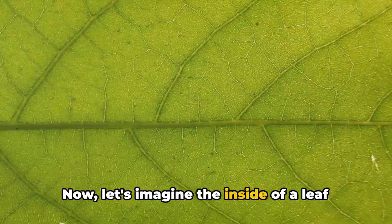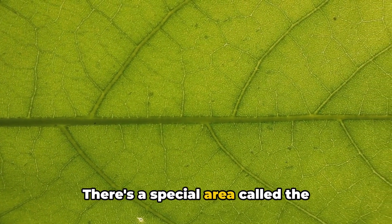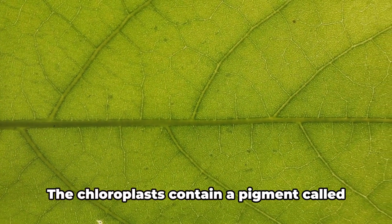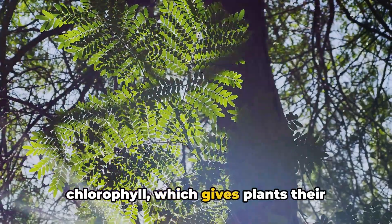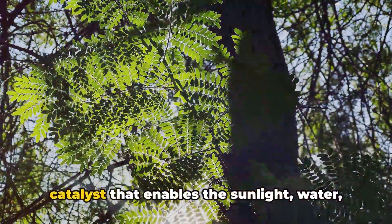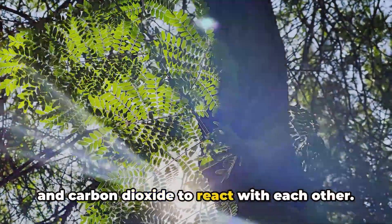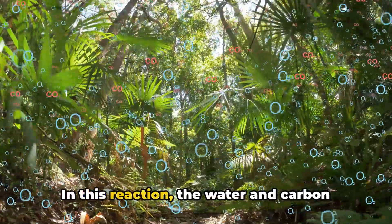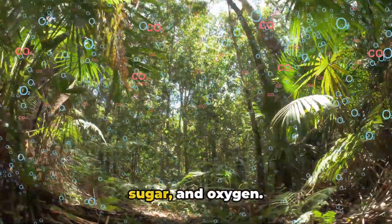Now let's imagine the inside of a leaf as a miniature factory. There's a special area called the chloroplast where the magic happens. The chloroplasts contain a pigment called chlorophyll, which gives plants their green color. More importantly, chlorophyll is the catalyst that enables the sunlight, water, and carbon dioxide to react with each other. In this reaction, the water and carbon dioxide combine to form glucose, a type of sugar, and oxygen.